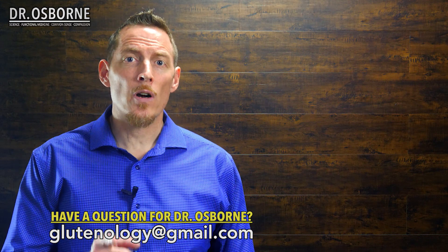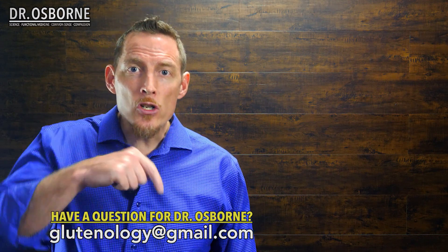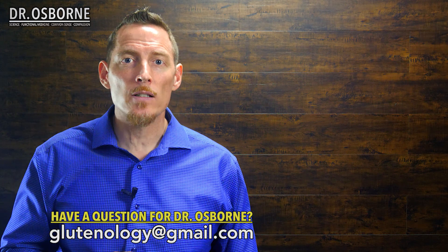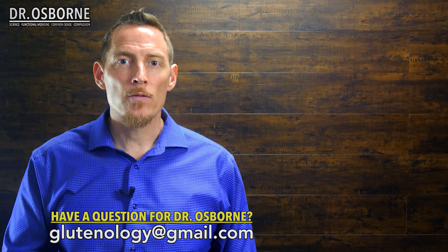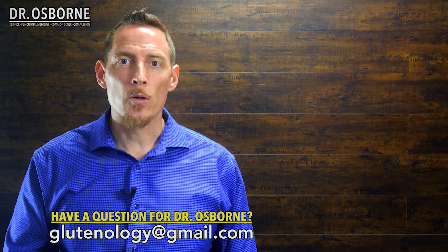If you have a functional medicine or health question you'd like me to answer, send me an email at glutenology@gmail.com and we'll do our best to create a video answer just for you. Have a great day.